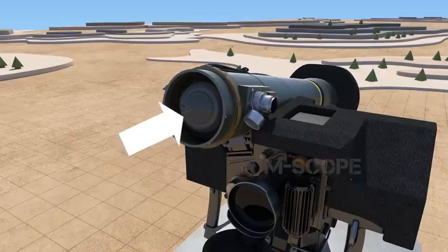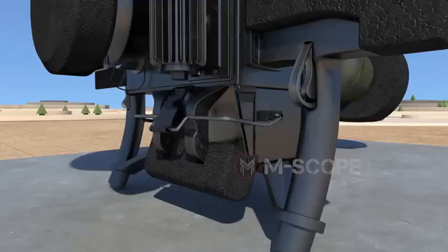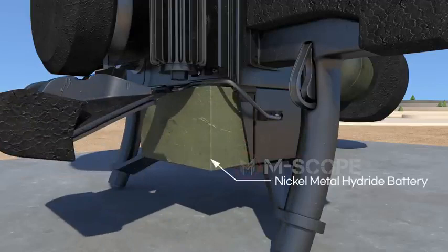It is also possible to see through the sight of the seeker inside a missile — this is how a missile sees a target. It is used when the track gate is fixed to the target. There is a battery that provides electricity to the command launch unit, lasting for more than four hours.